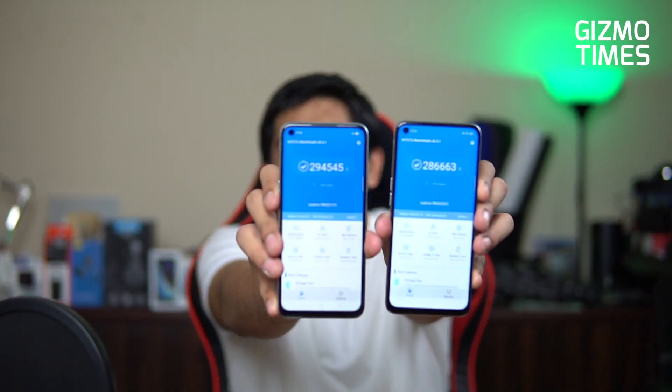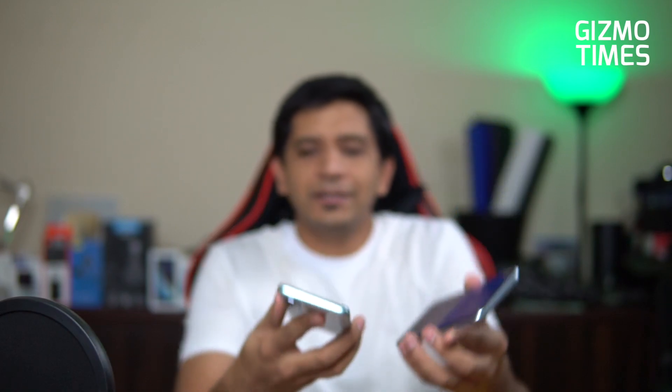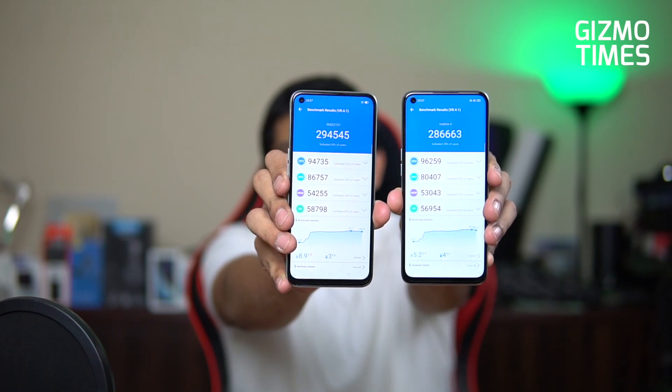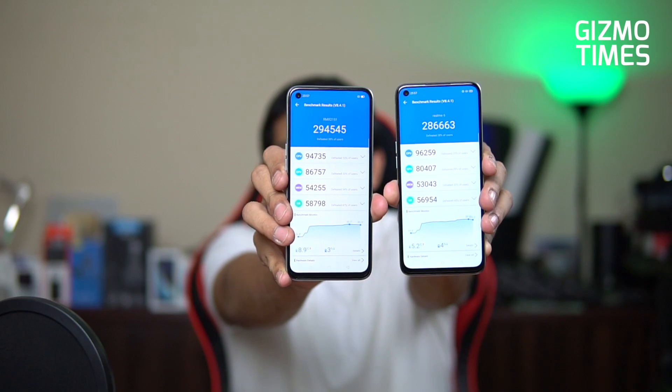Looking at the benchmark scores, there's about an 8,000-point difference overall, coming close to 3 lakh points. The GPU score on the Helio G95 is better by about 6,000 points due to that faster clock speed, while the CPU score is almost the same since the CPU isn't really different. That's where the Helio G95 earns its name — because of the improved GPU, the graphics processor will be better on the Realme 7.